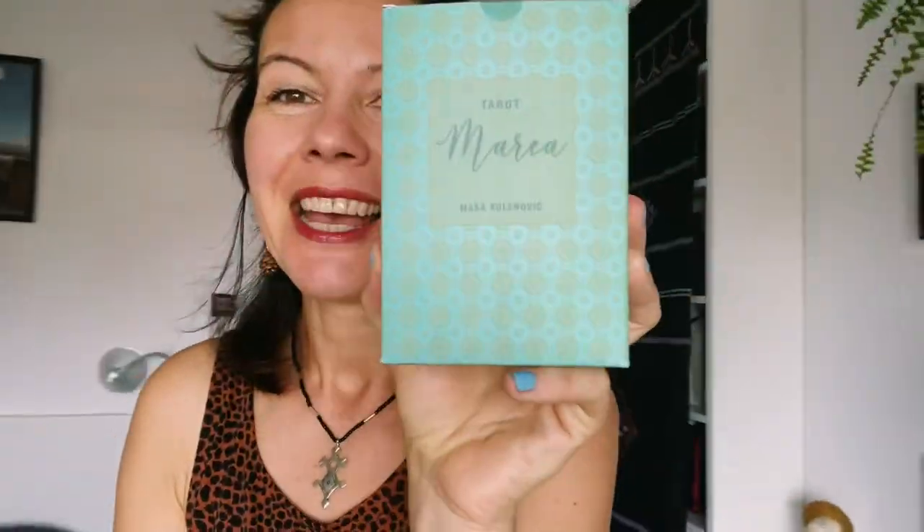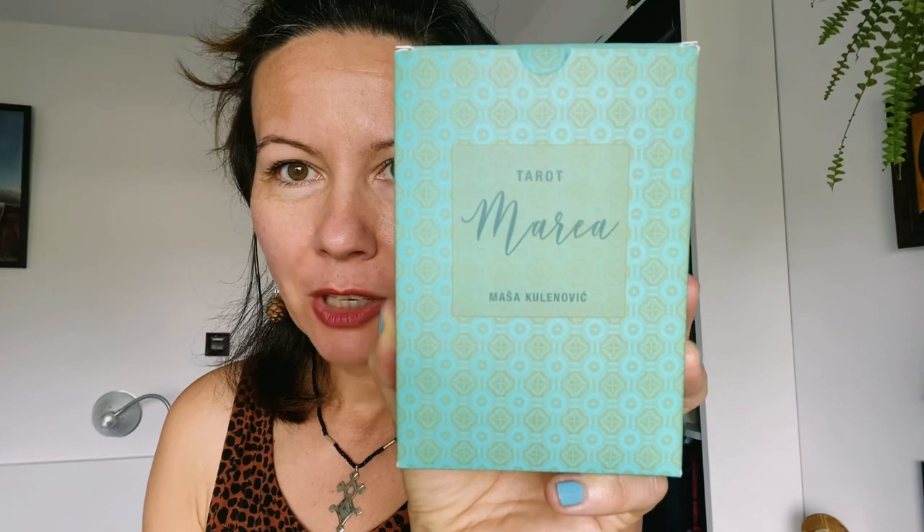This has just arrived and this is a very special something. This is Masha's deck called Tarot Mare — Masha Kulenowicz has created a new take on a Thoth deck. Most decks, as we know, are based on Rider Waite-Smith. Her deck is based on Thoth. I'm going to show it on my channel soon.